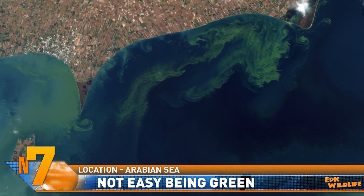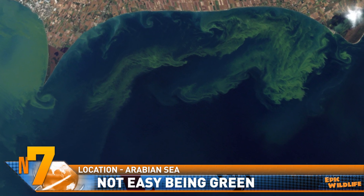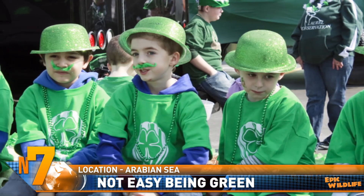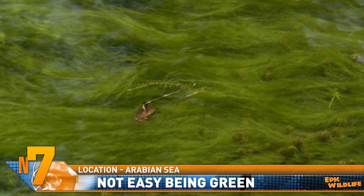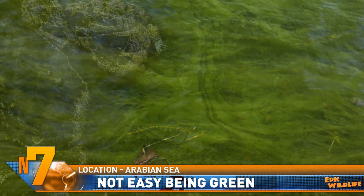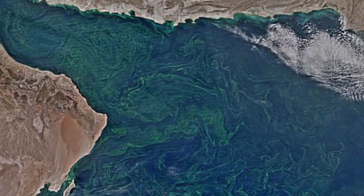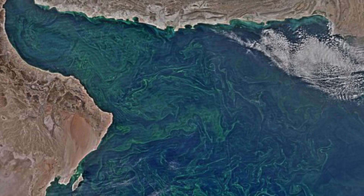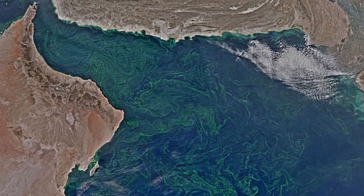The Gulf of Oman connects the Arabian Sea with the Strait of Hormuz, and twice a year it turns green — though it has nothing to do with St. Patrick's Day. It's the result of an algae bloom that spreads across the Arabian Sea all the way to India and encompasses an area the size of Mexico. Swarms of the microscopic organisms have increased over the past three decades and can form huge, murky shapes that are detected by satellites.